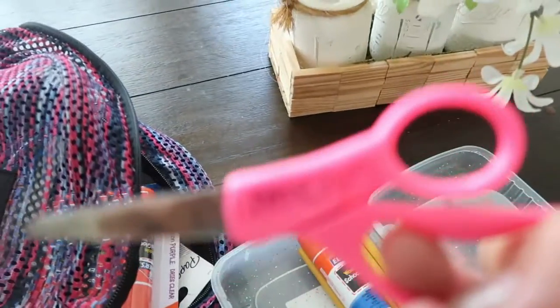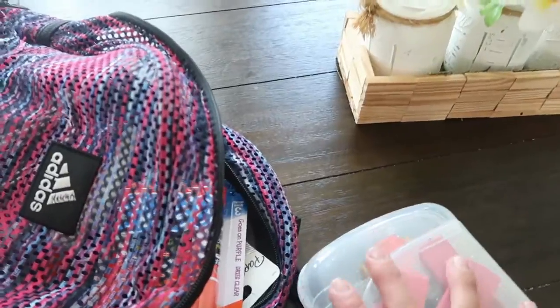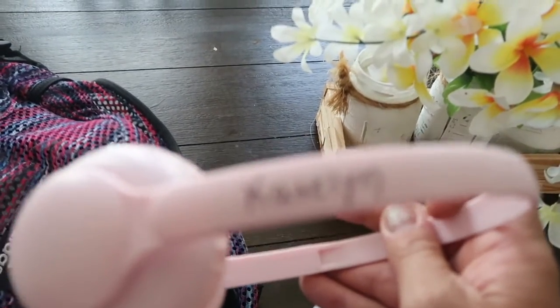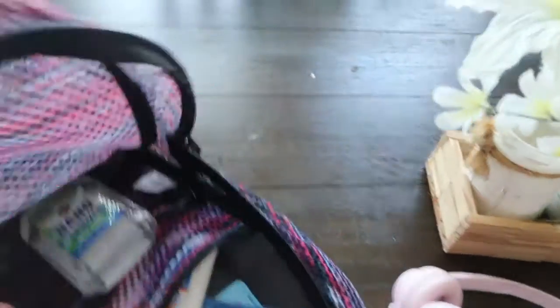I did try to go ahead and write her name on all of it that I could, so in case she loses it we have her name on it. Next, she needed headphones this year so we found these really cute pink ones from Walmart. They were only $9.99 — all they had was pink and black.